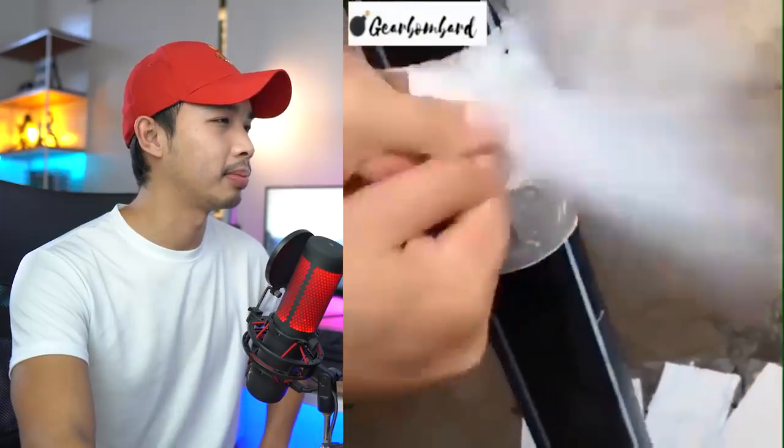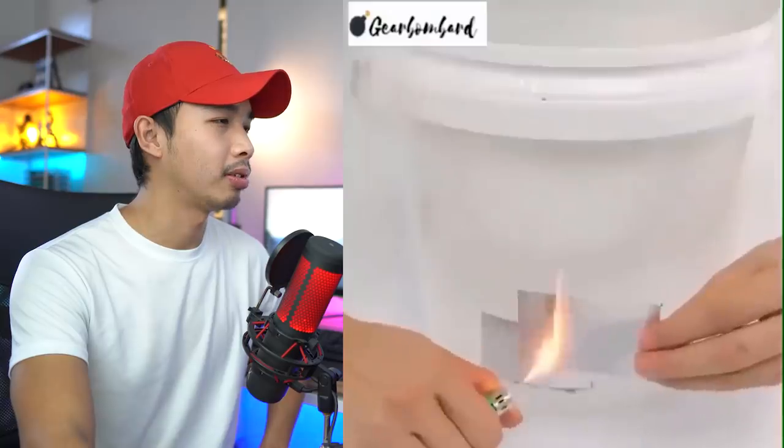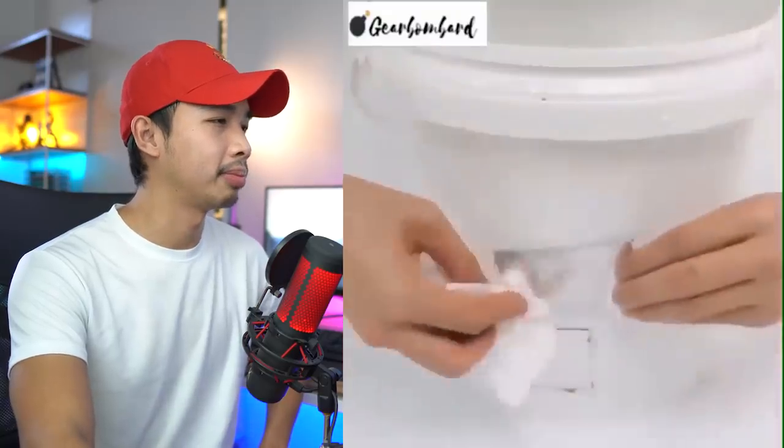Okay, so we have some super sticky tape. I'm pretty sure this is just flex tape. Yep, this is just flex tape. Next.